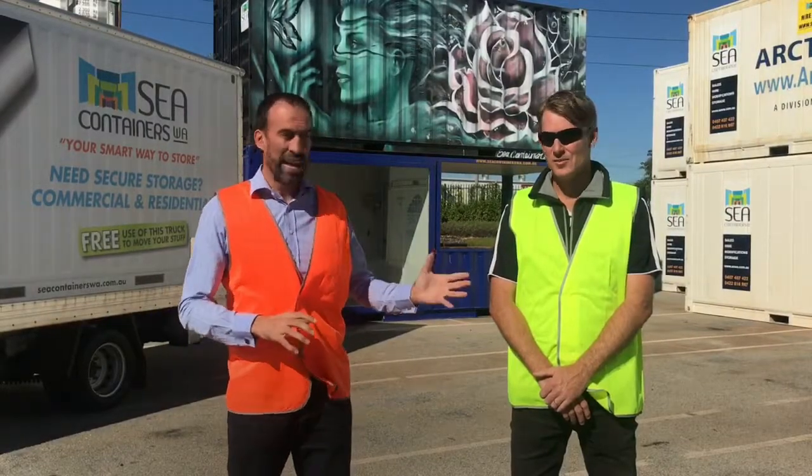A sunny morning to you. I'm Steve Erseek from Burst Property, proudly supporting you. Now jokes aside, I'm at Sea Containers WA at their Welshpool Depot. I'm here with Brett, who's going to explain a few of the benefits of Sea Containers.